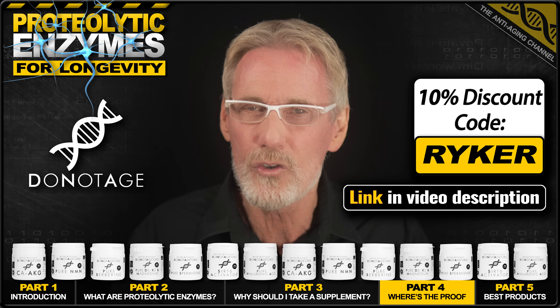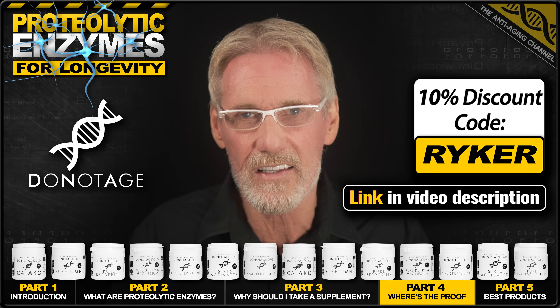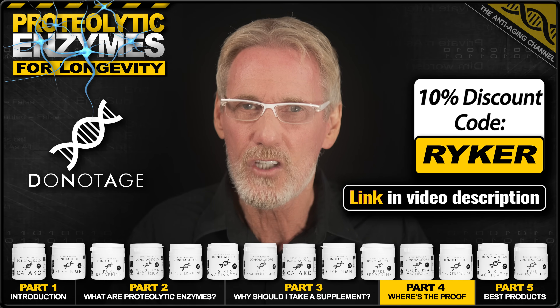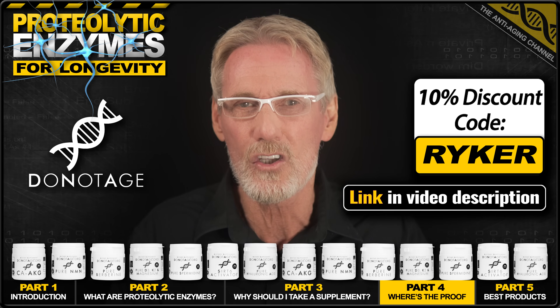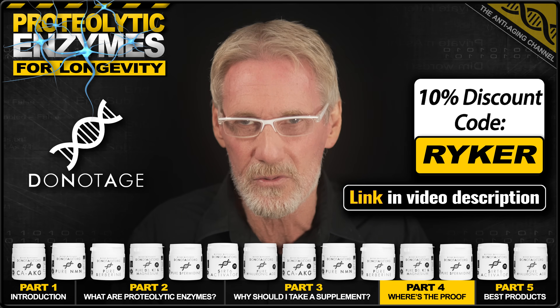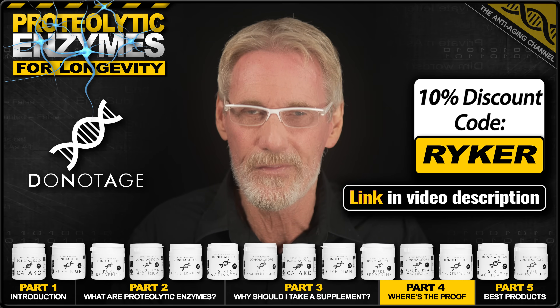they do offer the purest, totally filler-free, third-party lab-tested longevity supplements available, bar none. And you can make some great savings using my exclusive 10% discount code, which will work for all Do Not Age products, including subscriptions and special offers.